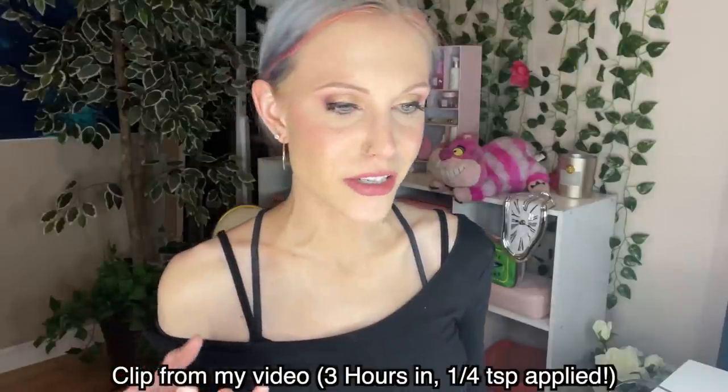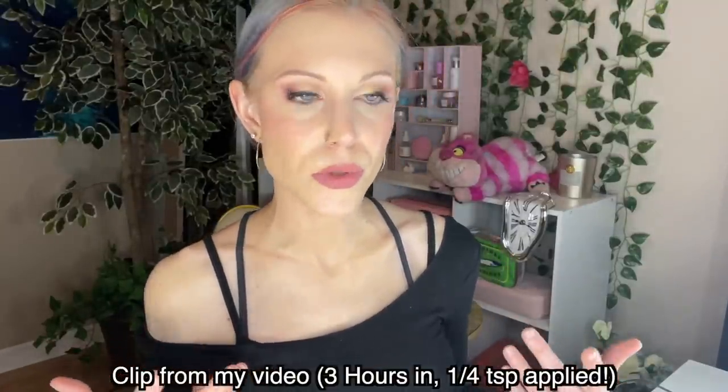In case you missed it, I have been rediscovering makeup lately. I already have a first impression up of the Kosas Revealer Foundation. I really thought I wasn't going to like it — I thought it was going to be a disaster on my skin if I applied enough to reach the SPF on the label — but it wasn't. I'm wearing it today and it's really well done. I also bought the new Ilia True Skin Serum Foundation, and I want to do a very dedicated review on that, coming soon.